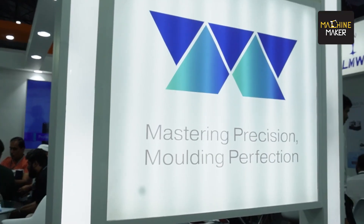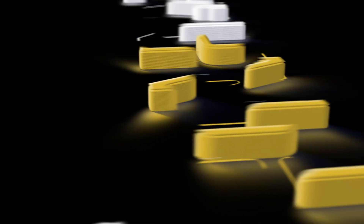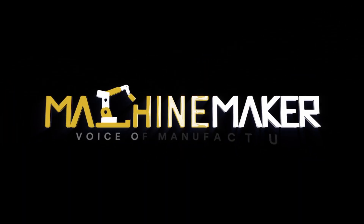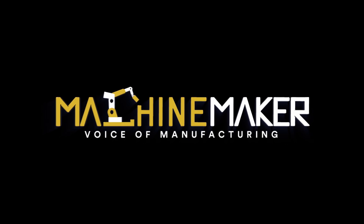At Die & Mold, mastering precision and molding perfection is on live demo. Thank you, Shashank sir, for sharing your valuable time. Thank you, my pleasure. We'll be right back.